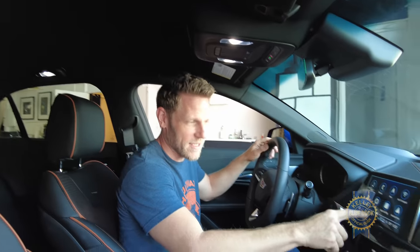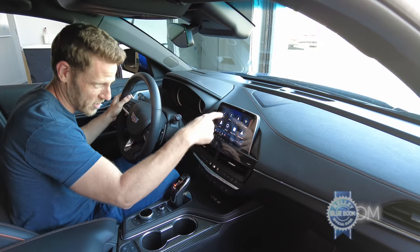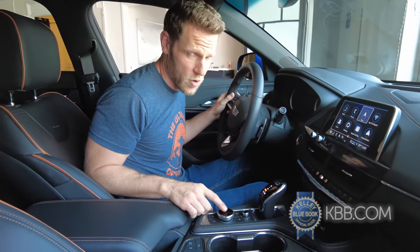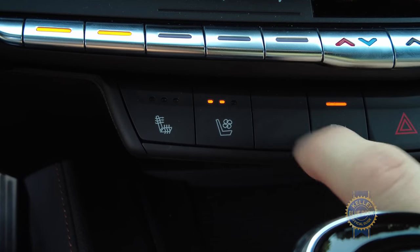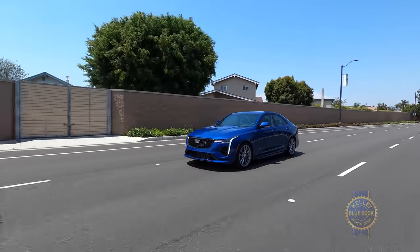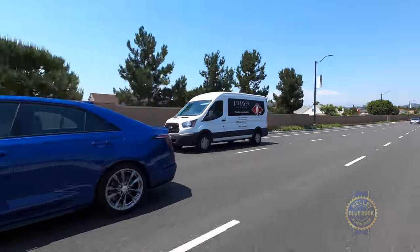The 8-inch infotainment system features a very easy-to-use interface, operable via touchscreen or a physical controller — though the controller only comes on the fanciest CT4 trims. Optional features include ventilated front seats, a heated steering wheel, all-wheel drive, plus lane-keeping assist and full-speed adaptive cruise control, both of which incidentally come standard on a Honda Civic.